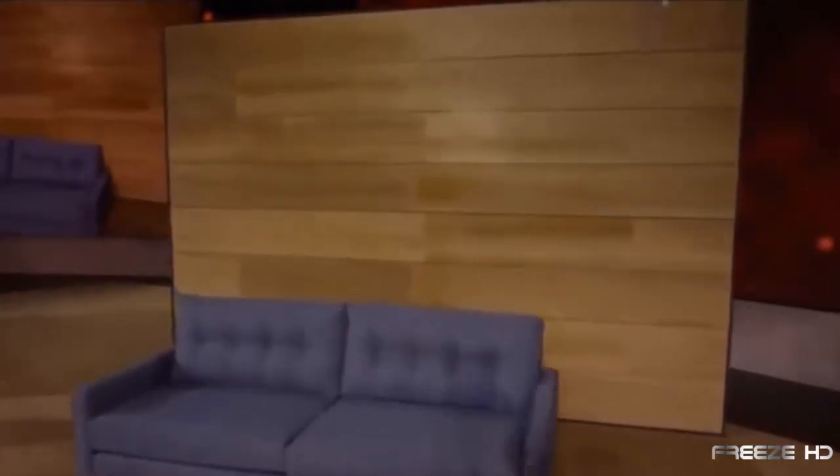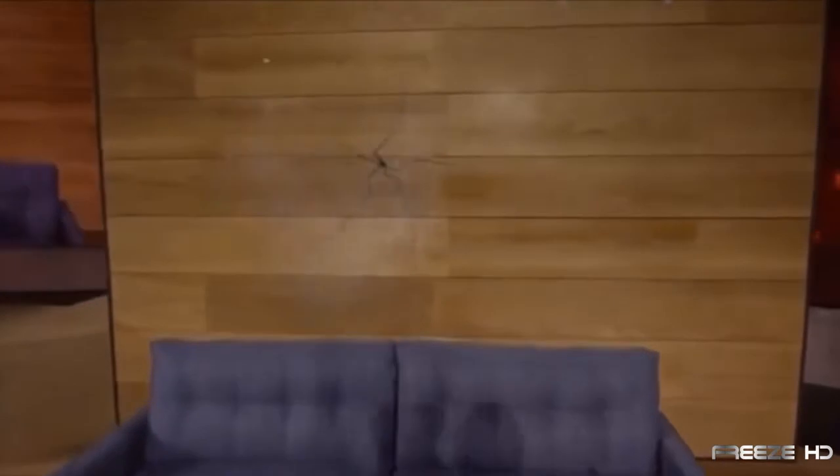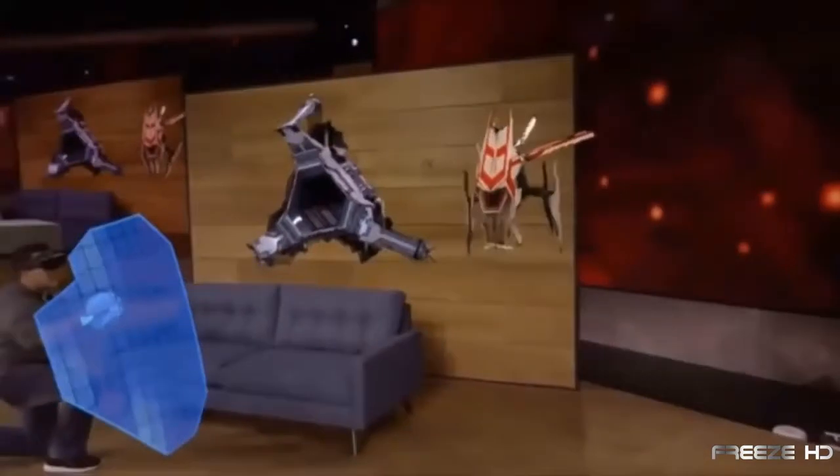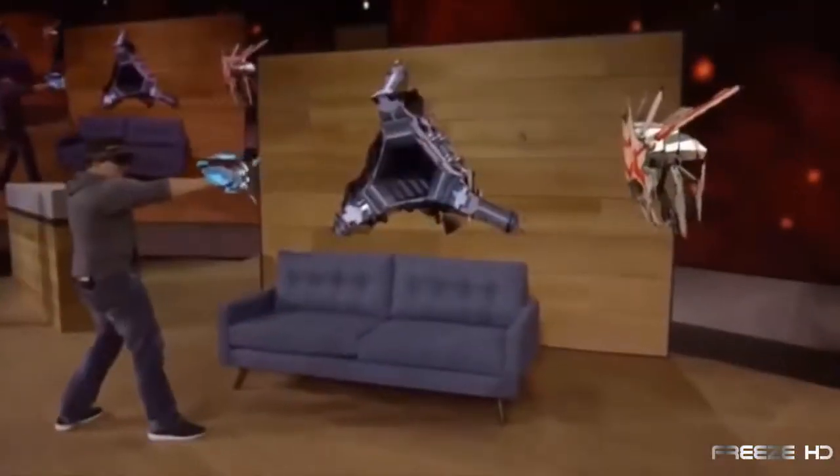So you're sitting at home quietly, minding your own business, when suddenly alien drones crash through the walls, preparing to attack. You activate your light shield and plasma weapon, and the battle is on.